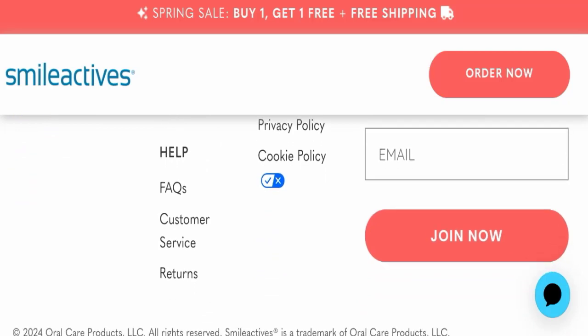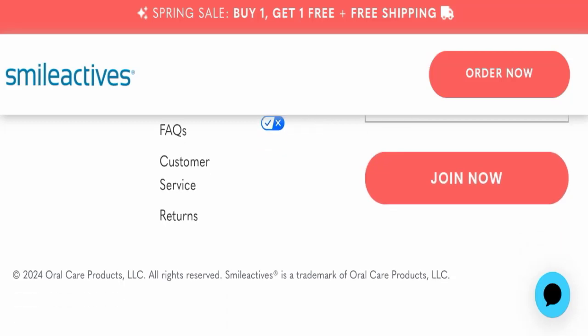Now we will talk about Smileactives reviews. This website has received customer reviews, so it's a good sign. This website is also active on social media platforms. The trust index score of this website is 100, which is awesome, and the business trust ranking is 75.8. The content quality also looks somehow good.